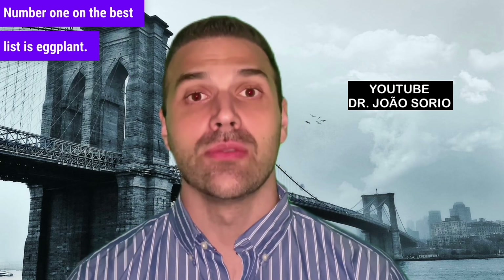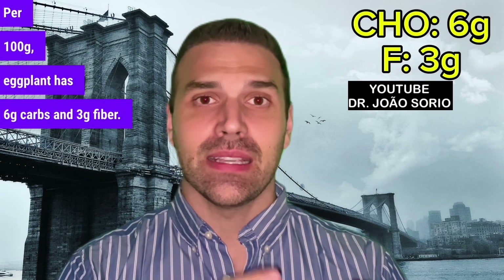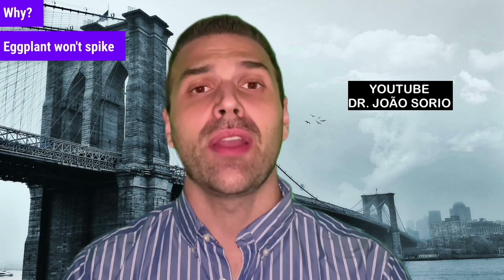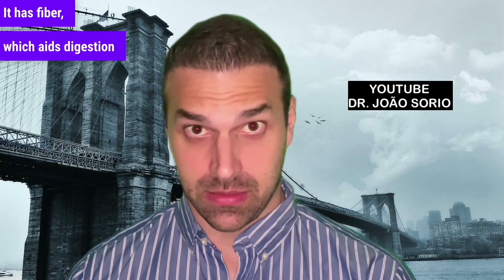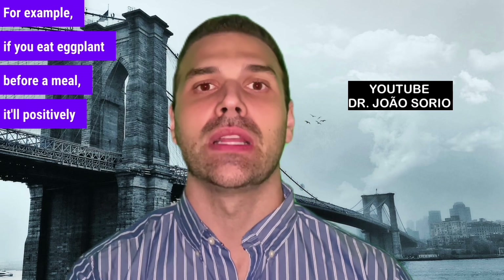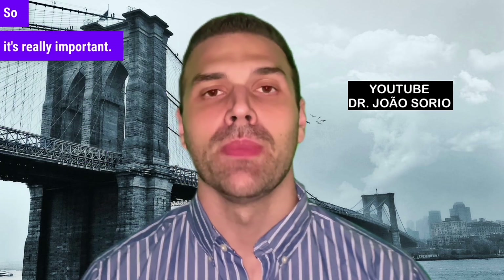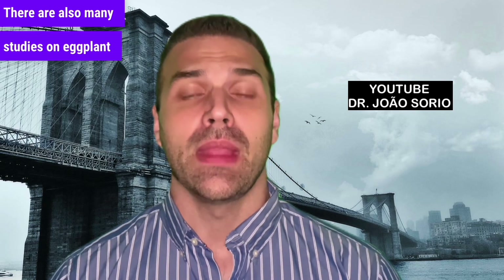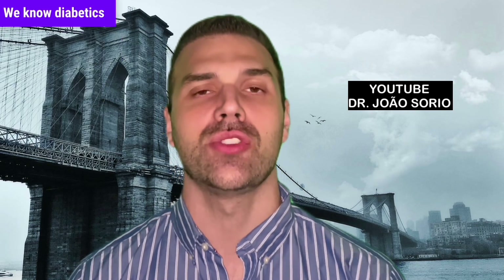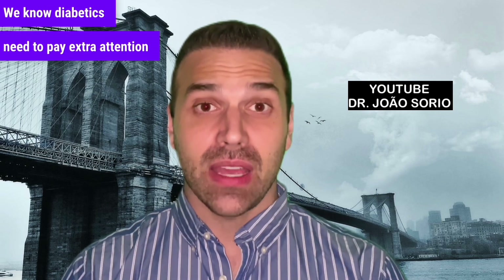Number one on the best list is eggplant. Per 100g, eggplant has 6g carbs and 3g fiber, so you can eat eggplant worry-free. It won't spike your blood sugar levels — it's a safe veggie for diabetics. It has fiber which aids digestion and lowers GI. If you eat eggplant before a meal, it'll positively impact the entire meal. There are also many studies on eggplant and cholesterol; eggplant can improve your cholesterol levels.